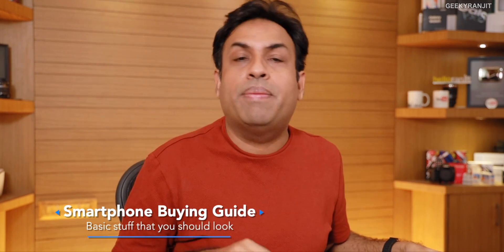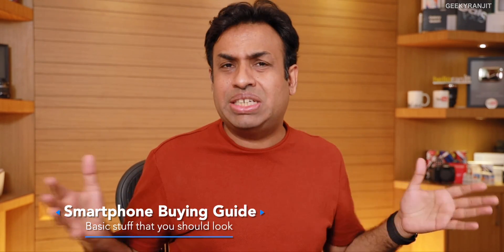Hi there, this is Ranjith. In this video, let's discuss some of the pointers you should look at when you're buying a new smartphone. These days a lot of new smartphones keep launching and it can be a little bit confusing, but I'm going to give you some basic pointers. This is applicable to anyone — I'll talk specifically about budget phones, mid-range, and the premium end.